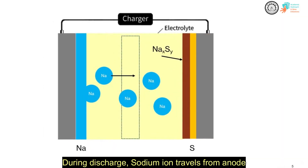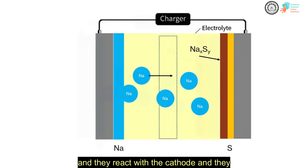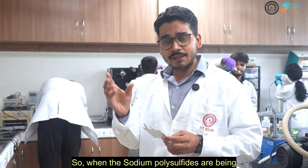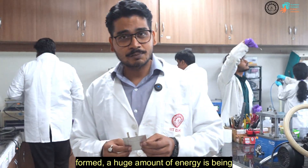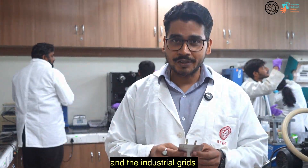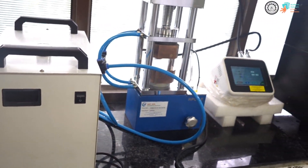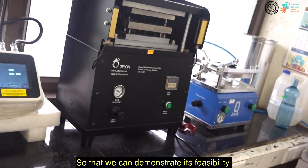How does it work? During discharge, sodium ions travel from the anode through the electrolyte and react with the cathode, forming sodium polysulfides. When the sodium polysulfides are being formed, a huge amount of energy is released. This amount of energy is sufficient to power household applications and industrial crates. We have all the facilities available in the lab to develop a large-scale prototype to demonstrate its feasibility.